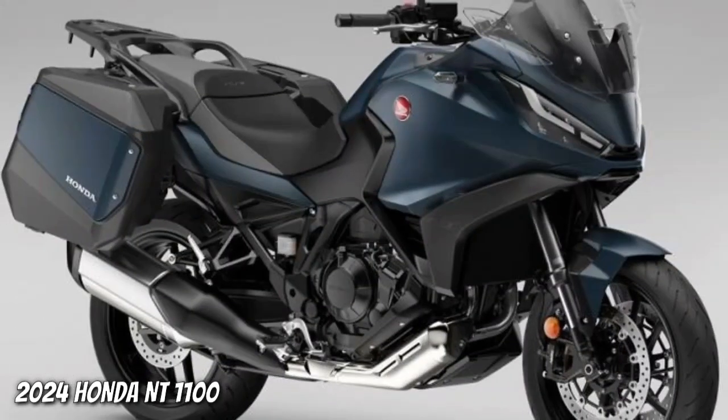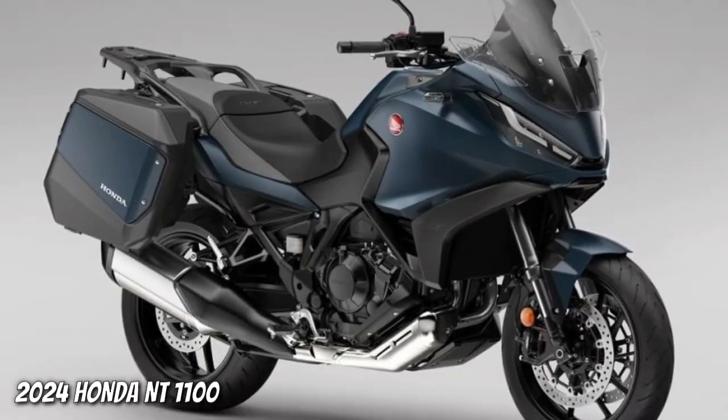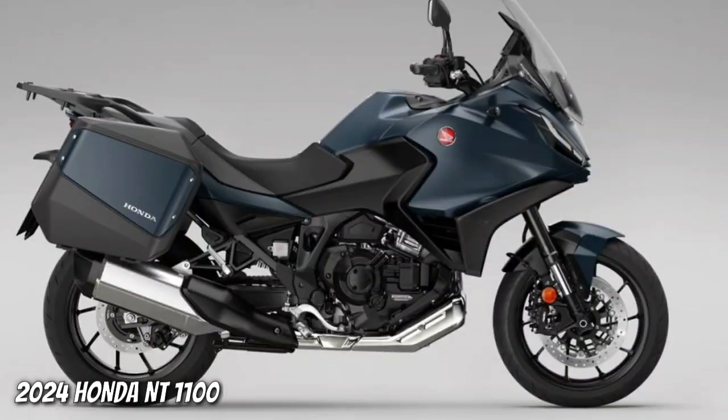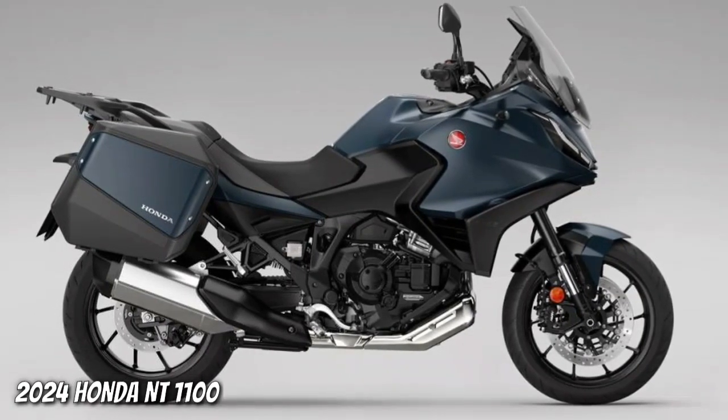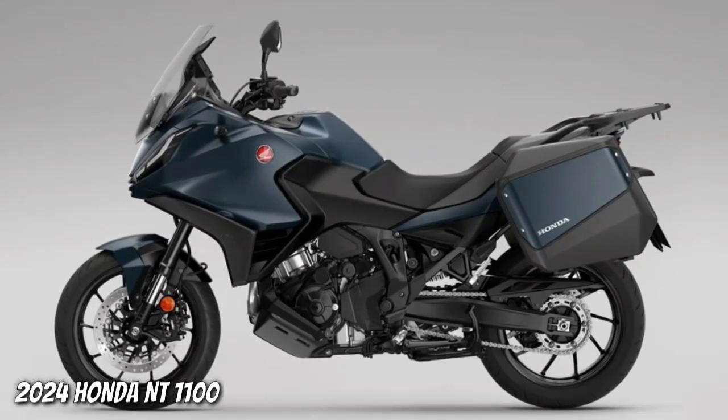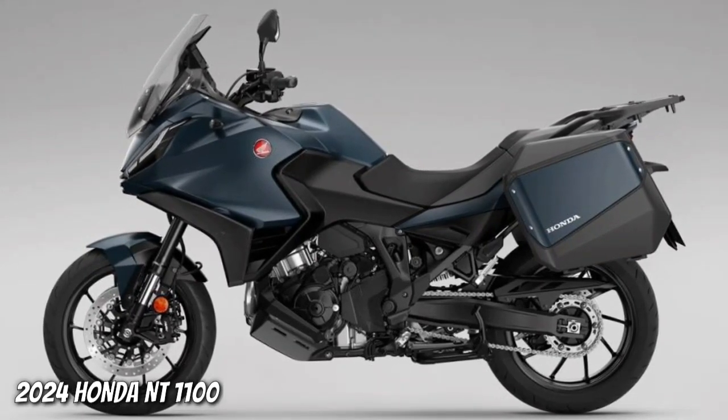The engine is the parallel twin derived from that of the 1084 cubic centimeters Africa Twin, producing 102 HP and 104 Newton meters of torque. Also available in the DCT version, it is managed via five riding modes.